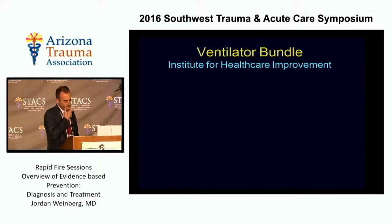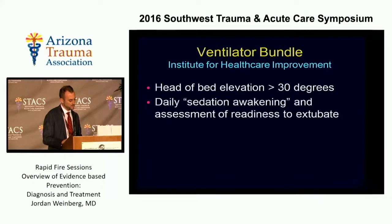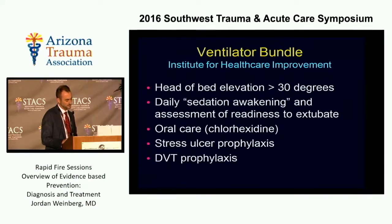The bundle really comes from the IHI, and it really consists of five things: head of bed elevation, daily sedation awakening, oral care, and then interestingly, stress ulcer prophylaxis and DVT prophylaxis, which obviously don't have anything to do with pneumonia.